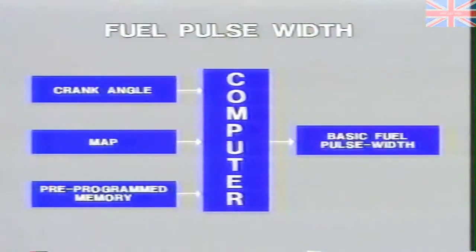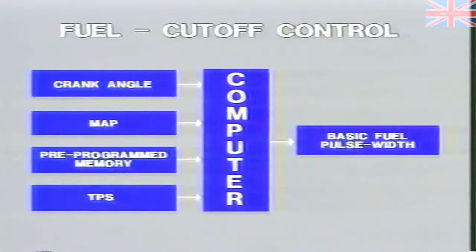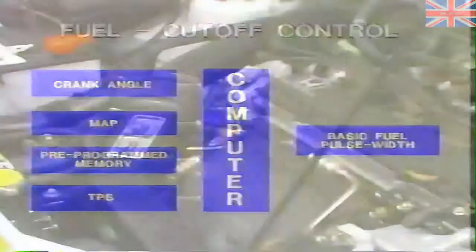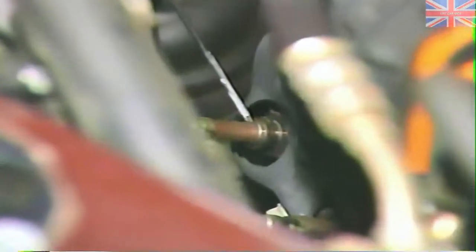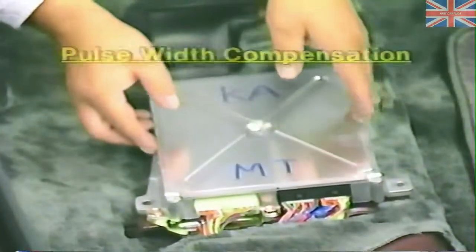You should keep in mind that the sensor inputs from the crank angle sensor and absolute pressure sensor, along with pre-programmed memory, actually control the basic fuel discharge pulse width. Also, along with the throttle angle sensor, they control fuel cutoff at high engine speed to prevent engine overspeed and fuel cutoff during deceleration to help improve emission control. All of the remaining sensor inputs — coolant temperature sensor, intake air temperature, throttle angle, the oxygen sensor, and the atmospheric pressure sensor — are utilized for fuel pulse width compensation or modification.